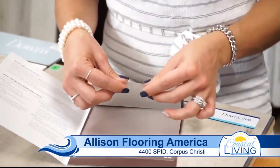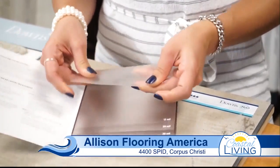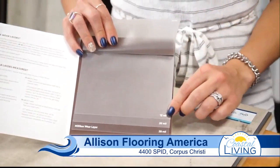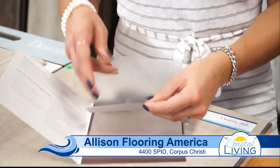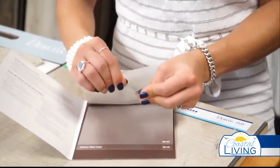In terms of numbers, this one here is an 8 mil. Normally I would recommend a 12 mil for your home — that's going to really hold up to family, traffic, and the action going on every day.